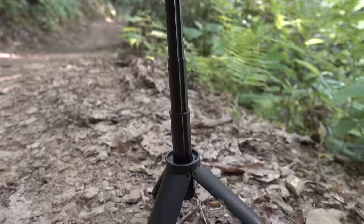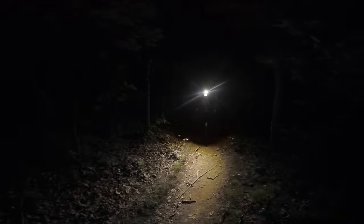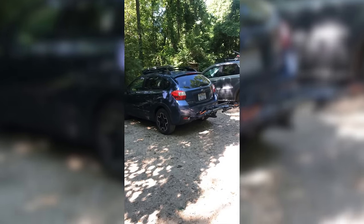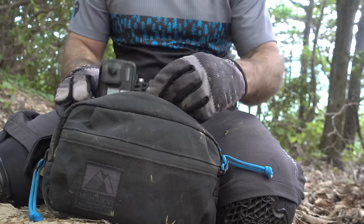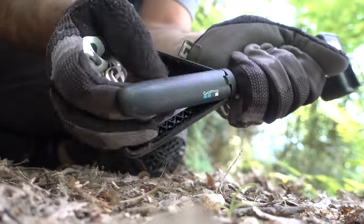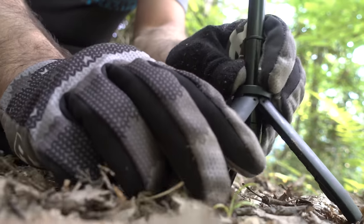This tiny GoPro tripod. While packing up in the dark after a night ride, it fell off the roof of my car. The following morning I went back to look for it and it was gone, along with the GoPro that was attached to it. Before I lost it, this tripod always lived in my pack.